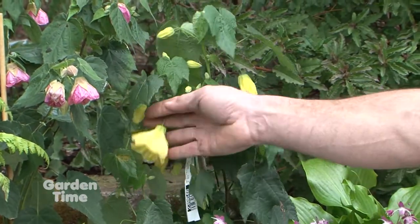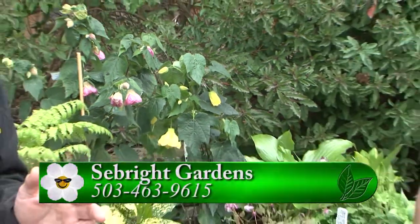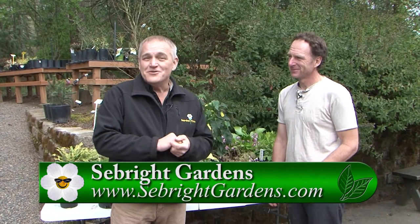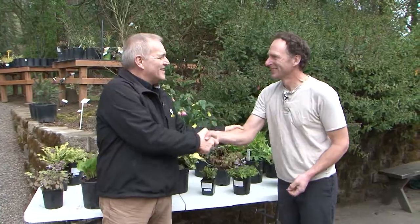Hummingbirds absolutely adore them. Well, trust me when I tell you this is only a small selection of what they have out here at Seabright. But if you come to Garden Palooza, you can certainly buy them there. And if you miss that wonderful event, you can always come out to Seabright. For more information on how to get here and the hours, go to GardenTime.tv. Thank you so much — always a delight.